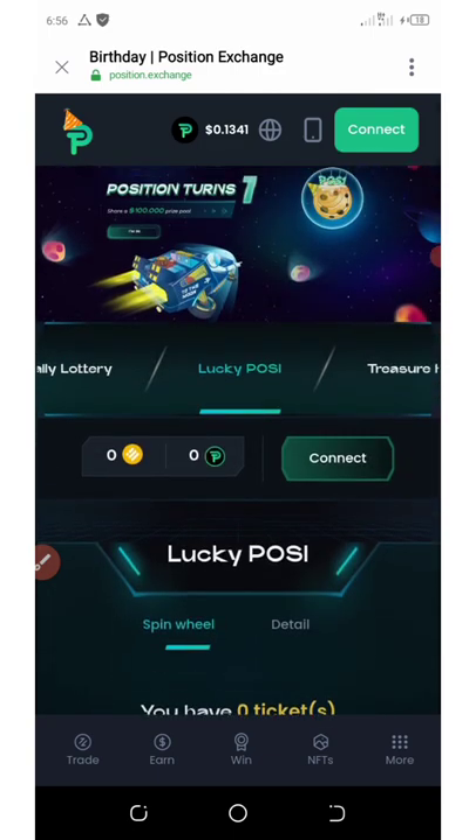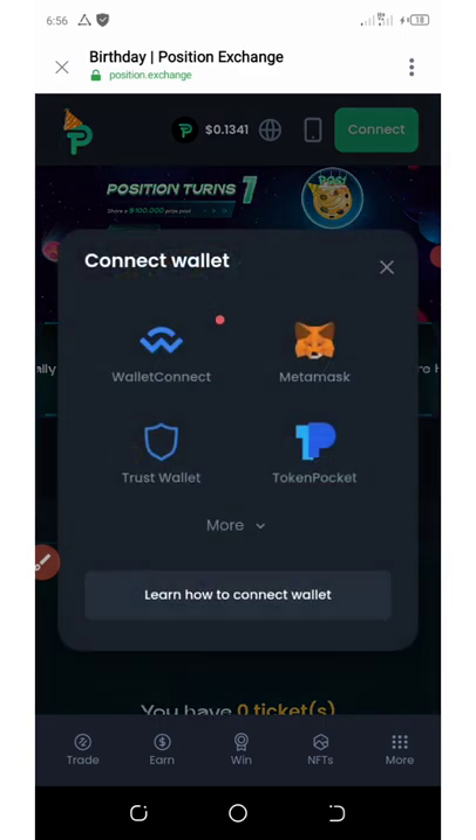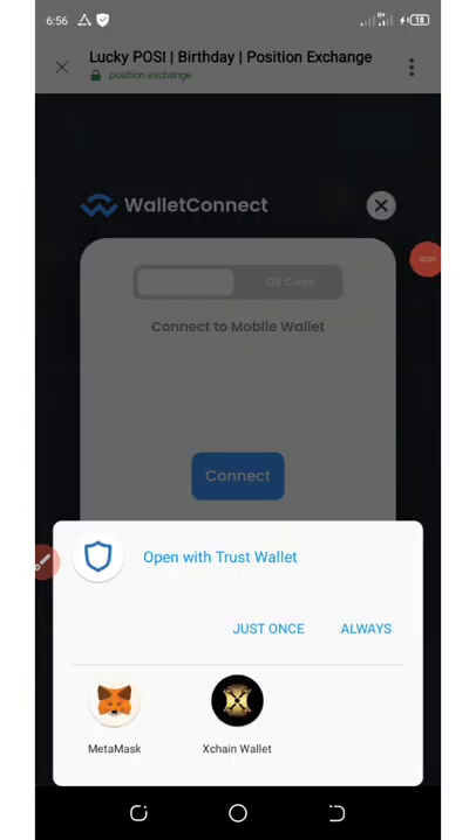First of all, let's connect our wallet by clicking on connect. Right here you're going to choose the one you want to connect with. Let's click on Wallet Connect and then click on Trust Wallet.